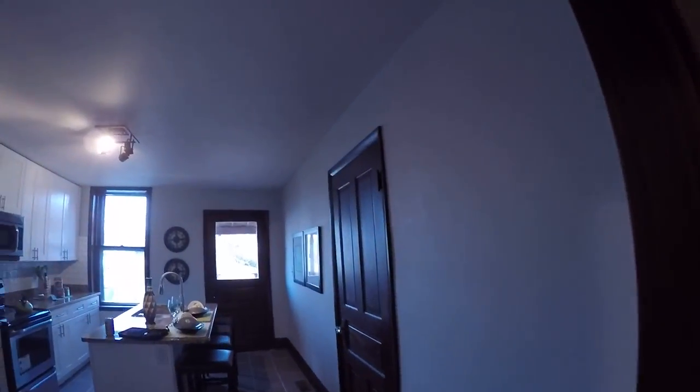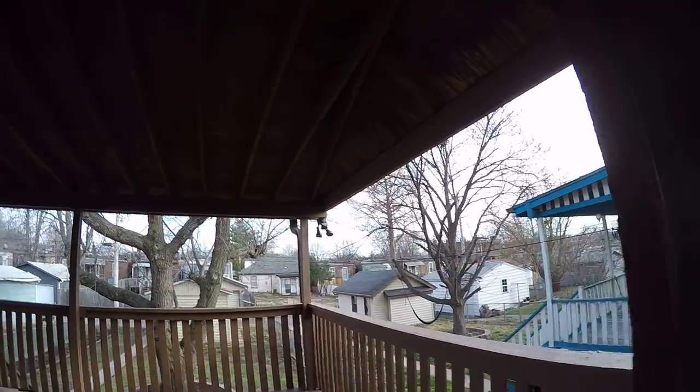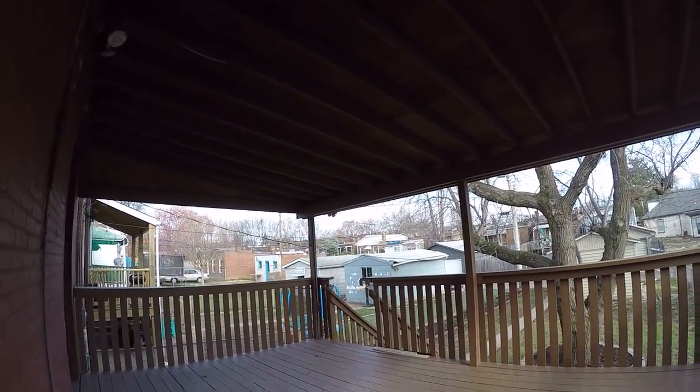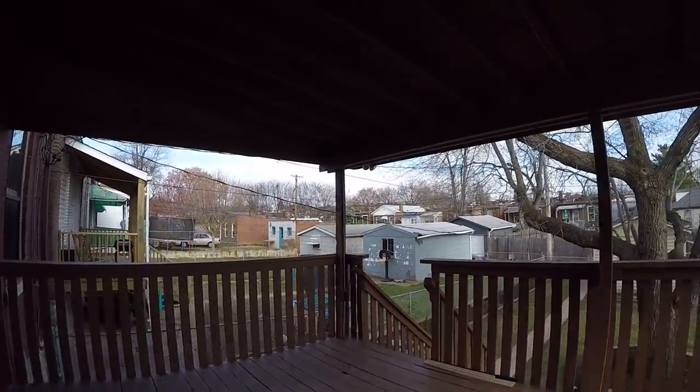Let me take you through the kitchen and back through the rear bedroom one more time to get out onto the deck. It's a huge oversized deck with plenty of room for patio furniture.